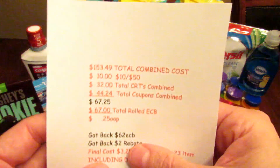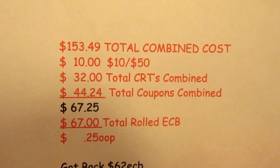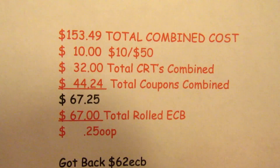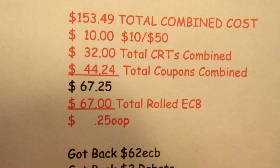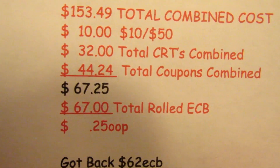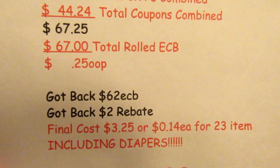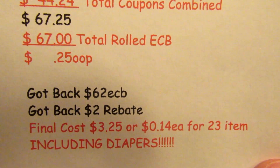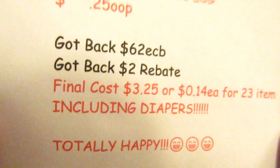My total combined cost across both cards was $153.49. With the $10 off $50, $32 in combined CRTs, and $44.24 in combined coupons — totaling $67.25 — and rolling $67 in ECBs, I technically spent 25 cents out of pocket. I got back 62 ECBs plus $2 in rebates, making the final cost just $3.25, or $0.14 each for 23 items including diapers.